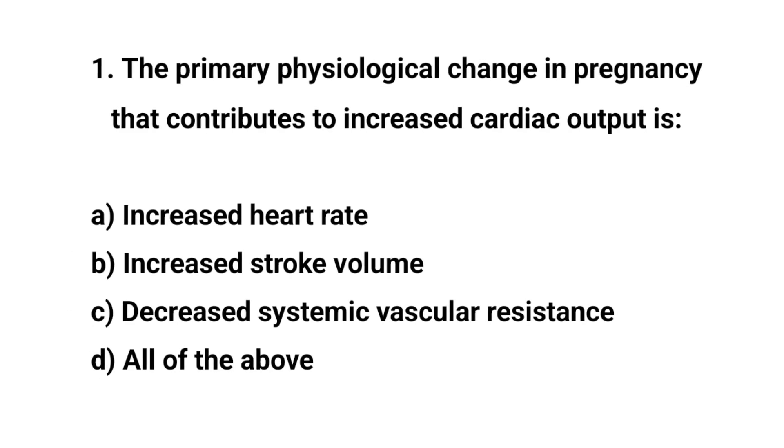Question number one. The primary physiological change in pregnancy that contributes to increased cardiac output is? The right answer is D: All of the above.